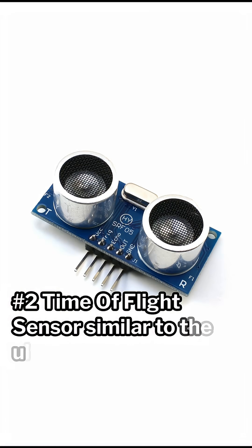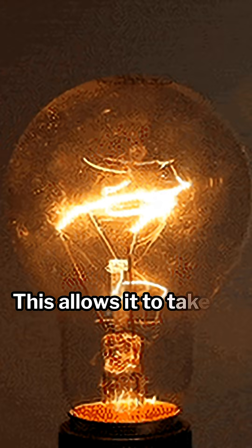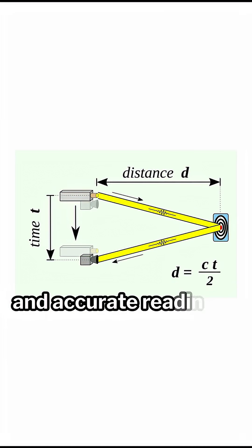2. Time of Flight Sensor. Similar to the ultrasonic sensor, the time of flight sensor takes readings using light instead of sound. This allows it to take extremely fast and accurate readings of distance.